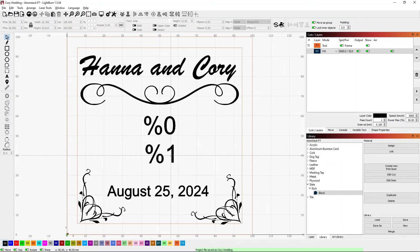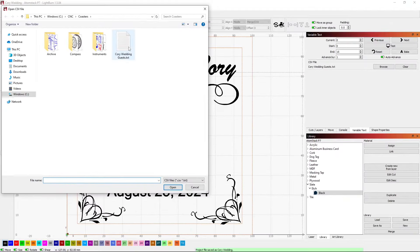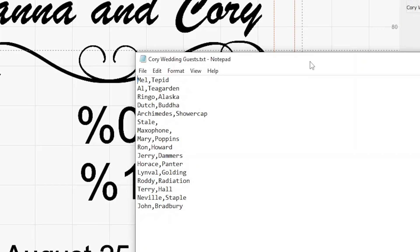This is all zero-based, so the first column is zero, the second column is one, and so on. The first row is zero, second row is one, third row is two. Looking at my variable text settings, to get my text file in I just go to Browse and select the file. Here's what that file looks like opened in Notepad — a list of potential guests with first name comma last name all the way down.